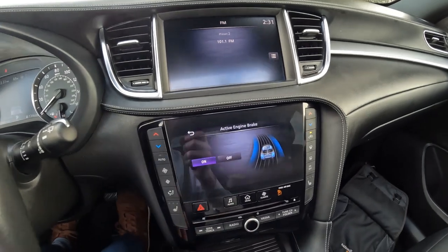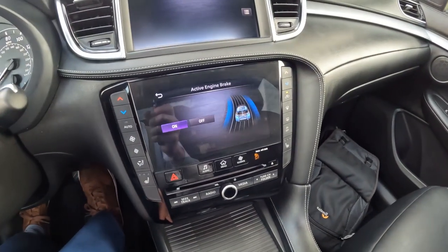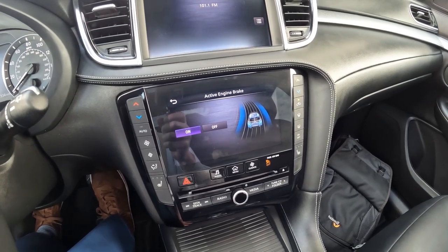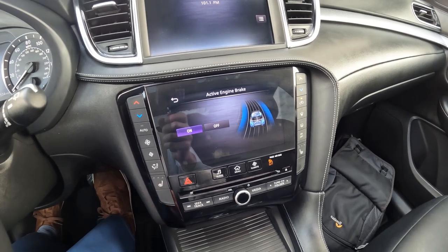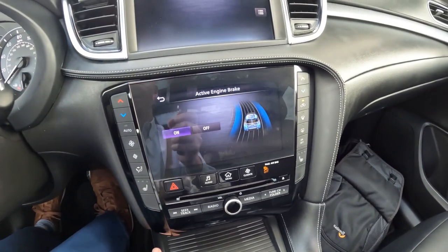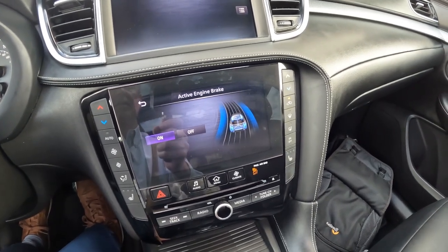Active engine braking is the natural tendency for a vehicle to slow down when you remove your foot from the gas or downshift into a lower gear — also known as compression braking. This vehicle has a variable compression engine, so we have active engine braking. If you're going down a steep grade, like going over a mountain pass, you don't want to constantly ride the brakes because that can overheat them, cause them to warp, or even fail. Using engine braking going down a steep grade is very helpful and extends brake life.